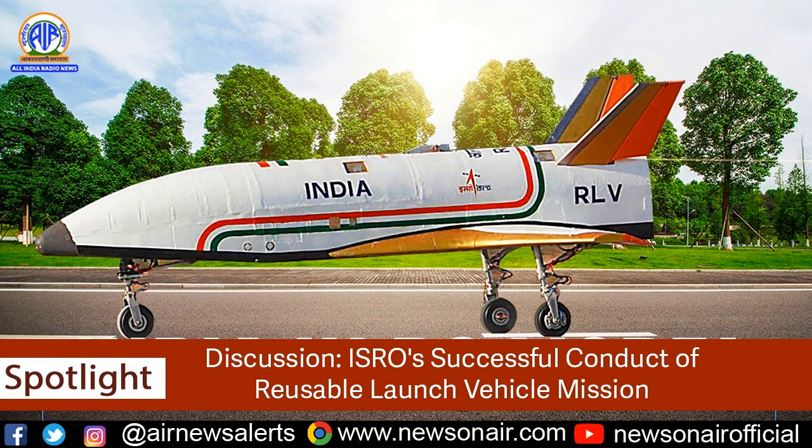Can we say that from now, there are more experiments in the pipeline to ensure that the RLV succeeds in payload delivery to low-Earth orbit? There are two more crucial experiments before ISRO will be able to build the system in a complete fashion.